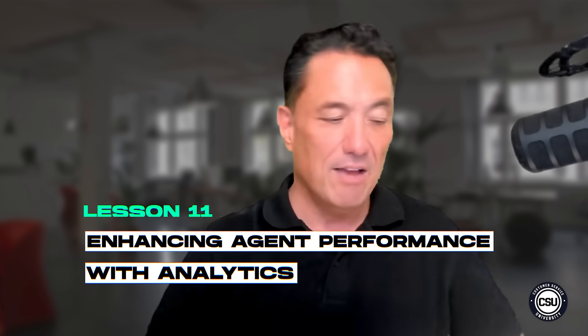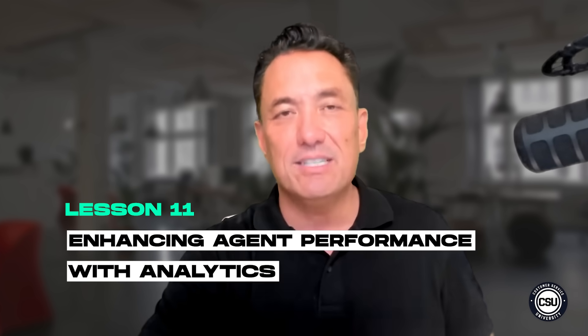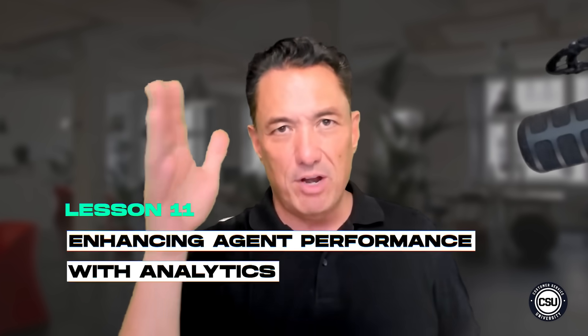Welcome back to Lesson 11. Today we're going to be talking about enhancing agent performance with analytics. I am very grateful to have my good friend here, Chandra Tobias, the SVP of Operational Excellence at E-Tech Global Services.